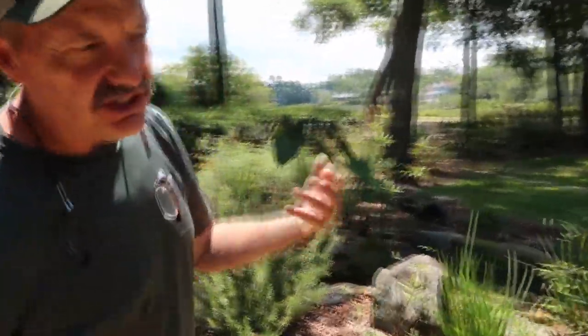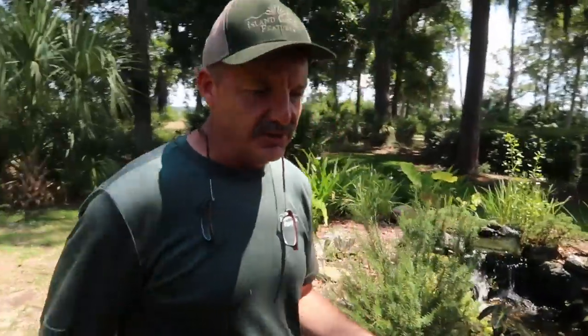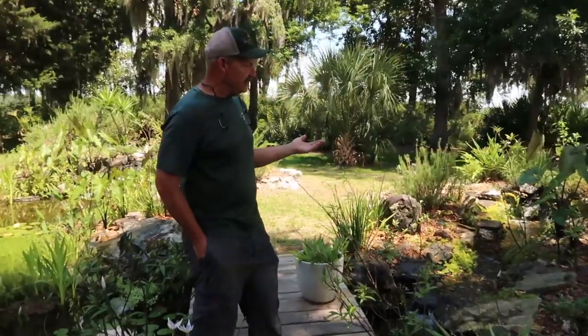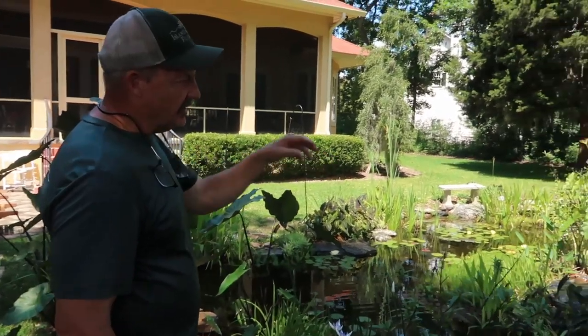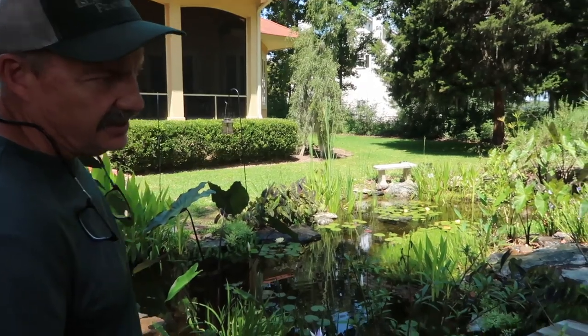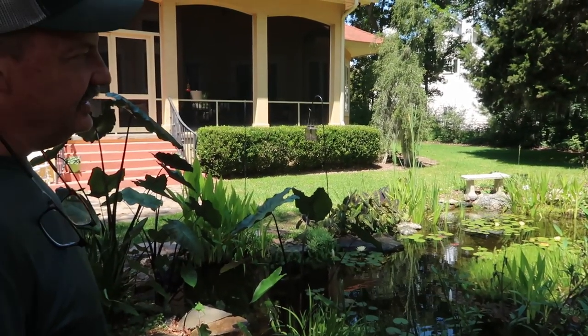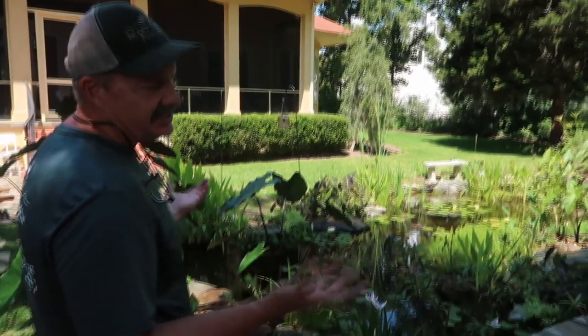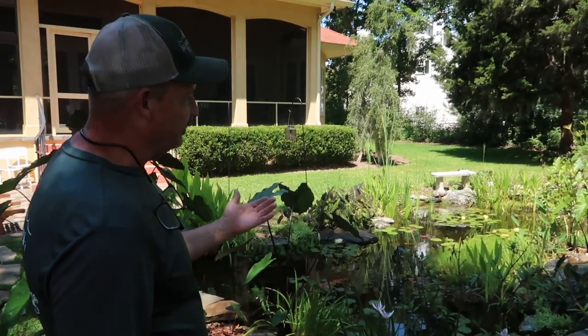Well, this was a rebuild from a pond that originally was here. The original homeowners moved out and it was neglected for many years before the house was sold. When Peter bought the house, he asked us to renovate it. It's got some really beautiful accent rocks in here, and it lives right on the water, so we incorporated some of the natural driftwood into the pond. Very, very low maintenance pond — it's got two bioforce filters, two skimmers. Basically, this pond just takes care of itself all year long. Beautiful natural ecosystem.